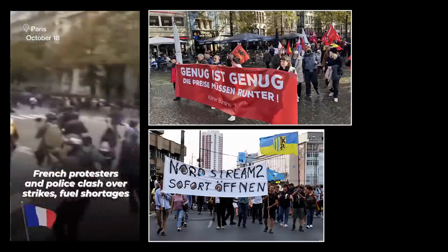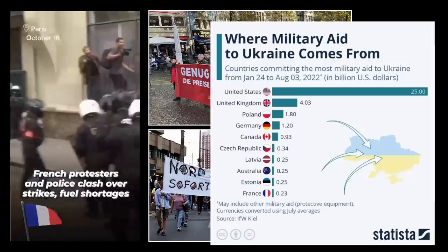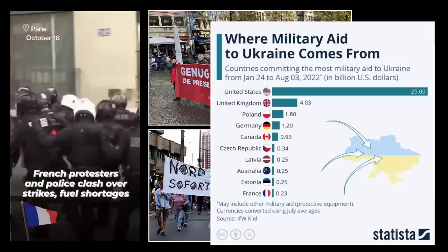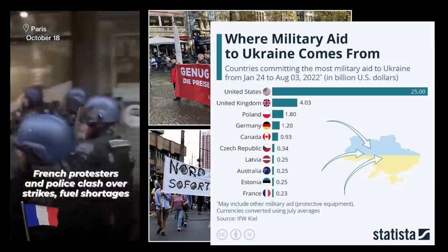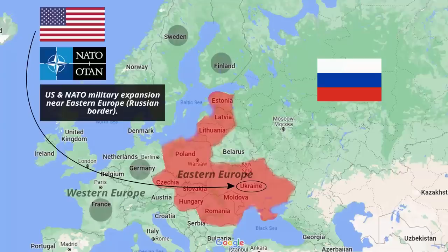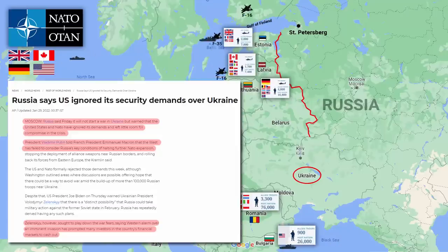Their own countries are suffering recession, energy crisis, and high fuel prices, while their governments are constantly supplying military equipment and giving billions of dollars in military aid to Ukraine. This is not a coincidence. The West, because of US government provocation — more specifically, Joe Biden's administration — has put the whole world in this mess. Had they not expanded NATO towards the east, none of this would have happened.